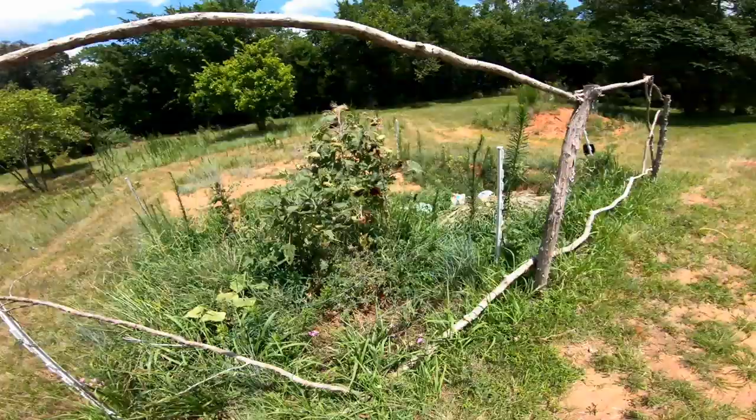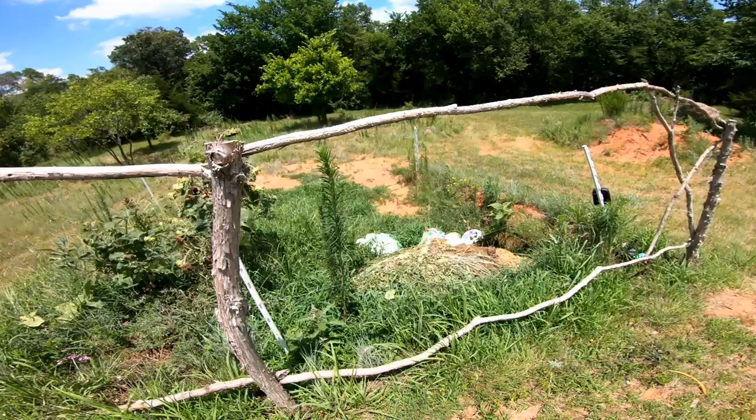Over here is a newer compost pile. We've been putting the garden scraps in here that we don't give to the chickens, and the manure is in there as well.